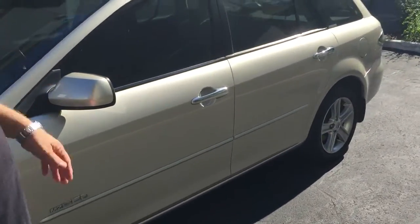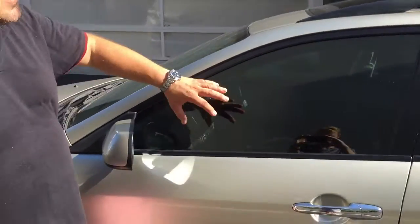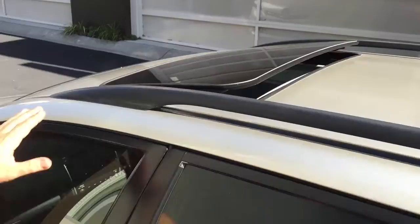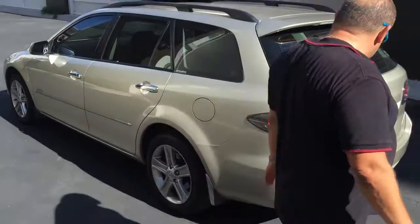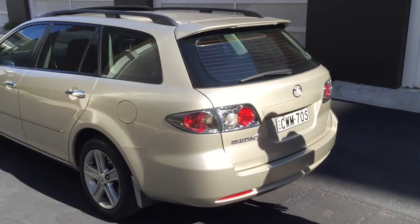It's got alloys of course, all your usual Mazda 6 features, tinted windows which really look nice against that champagne colour. It's got tinted glass, a two-way sunroof, and factory roof rails. Alloy wheels as we said. Let's have a look around the back — absolutely spotless, it's been really well maintained.